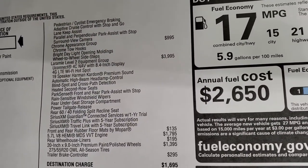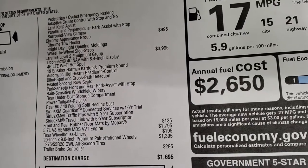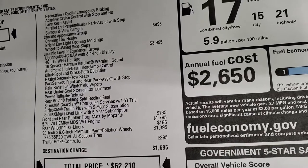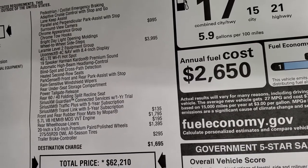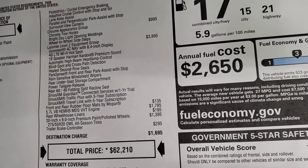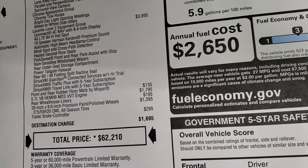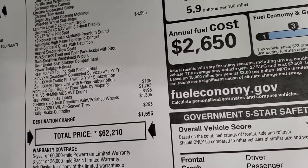The Laramie Level 2 group at $3,995 gives you the Uconnect 4C NAV with the 8.4, the Harman Kardon sound system, 4G LTE Wi-Fi hotspot, automatic high-beam headlamp control, blind spot and cross-path detection, heated second row seats, park sense front and rear parking sensors, rain-sensitive wipers, storage under rear seat, power tailgate release, 60/40 split bench recline seat, and Sirius Guardian for a year plus Traffic Plus and Travel Link for five years. You also have all-weather floor mats at $135, the Hemi at $1,795, rear wheelhouse liners at $195, brake controller at $295, and those rims at $1,395.